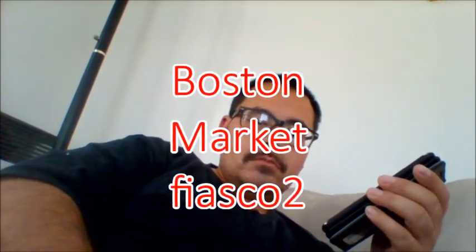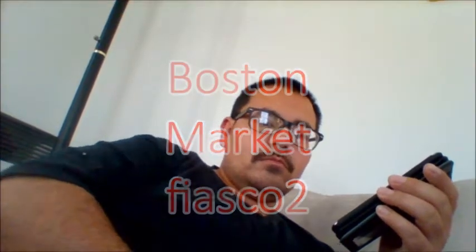Please stay on the line and an agent will assist you momentarily. Also, feel free to visit our support page at talentreefsupport.com.